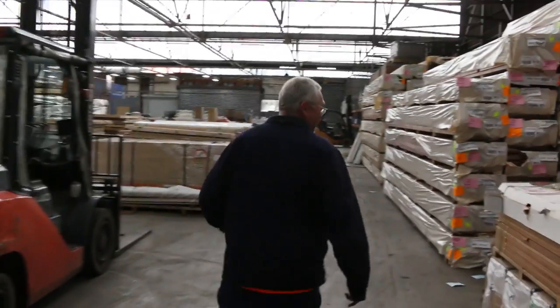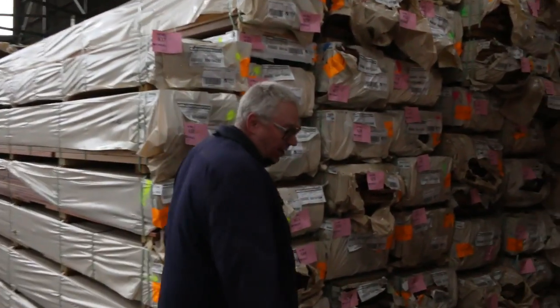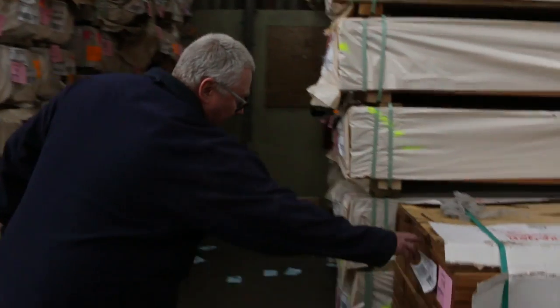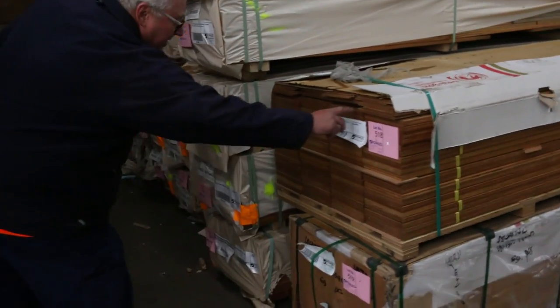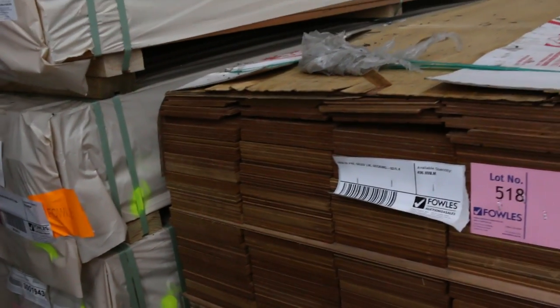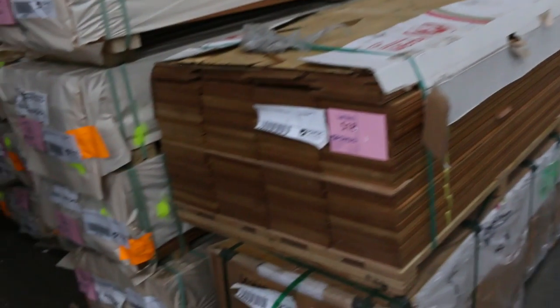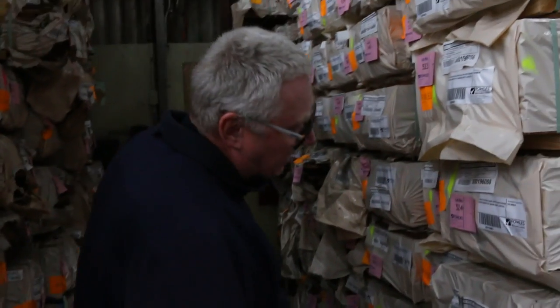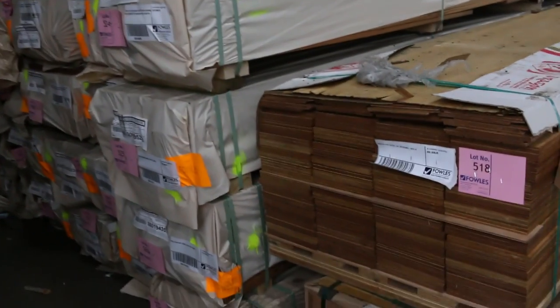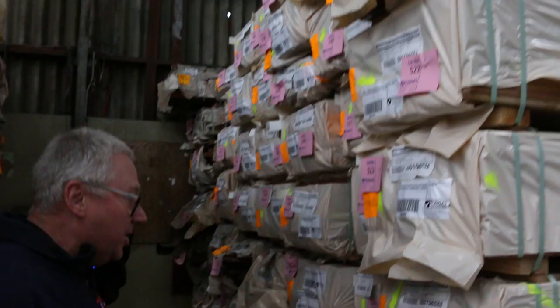Heaps and heaps of stock in here once again. We've got the LVL decking — the pre-finished LVL decking — really really nice looking finish, all set length 5.4s. I don't think there's any more after these couple of packs, so don't miss out this time because it might be the last time. We've also had more spotted gum decking arrive — 135 by 19, quite a few packs.